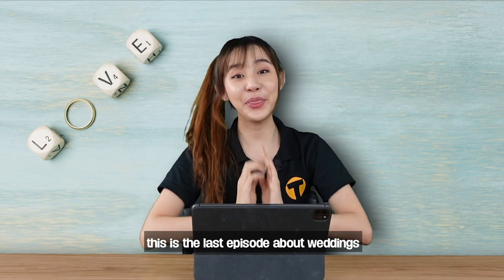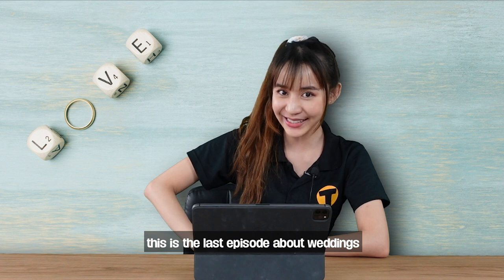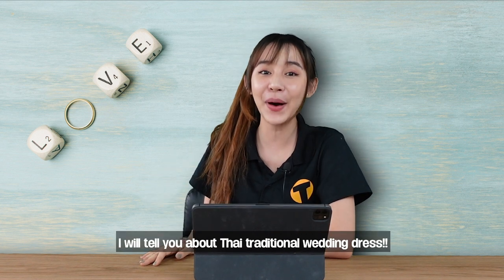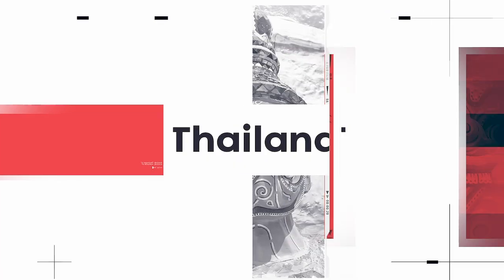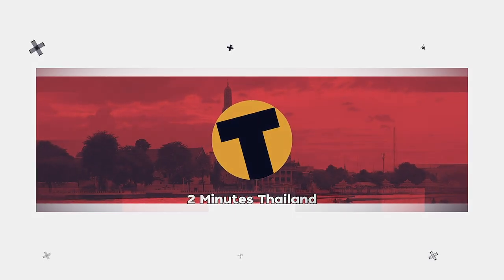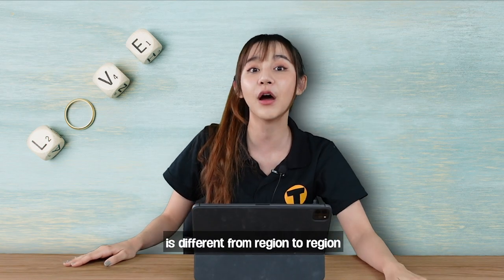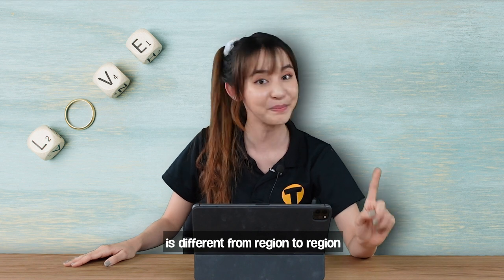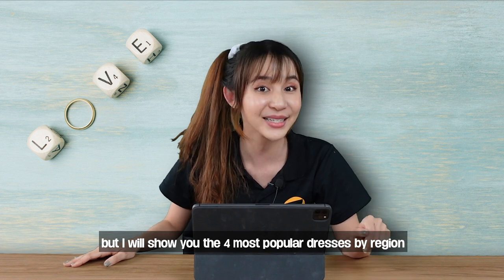Sawasdee! This is the last episode about weddings, and today I will tell you about Thai traditional wedding dress. Thai traditional wedding dress is different from region to region, but I will show you the four most popular dresses by region.